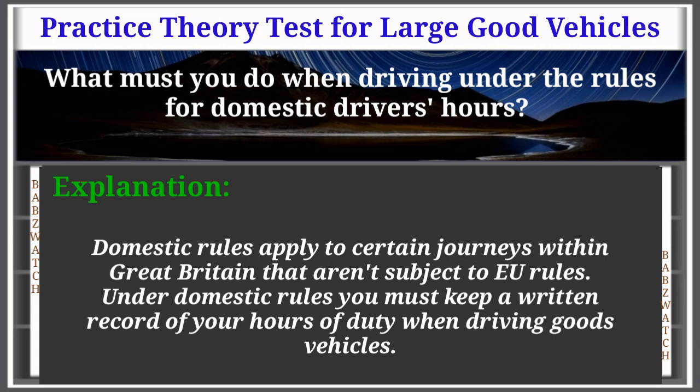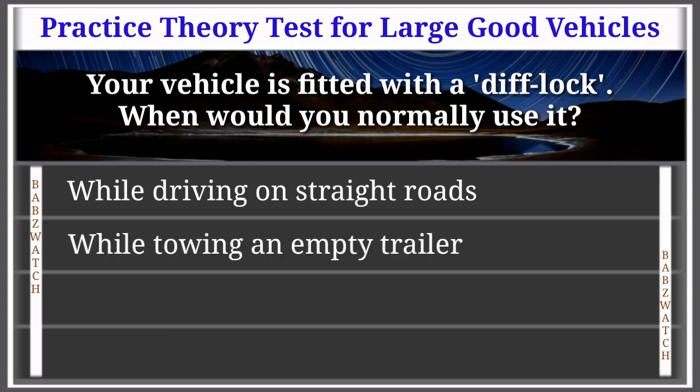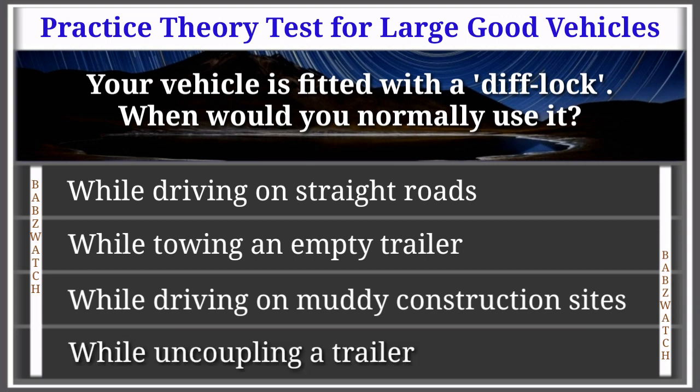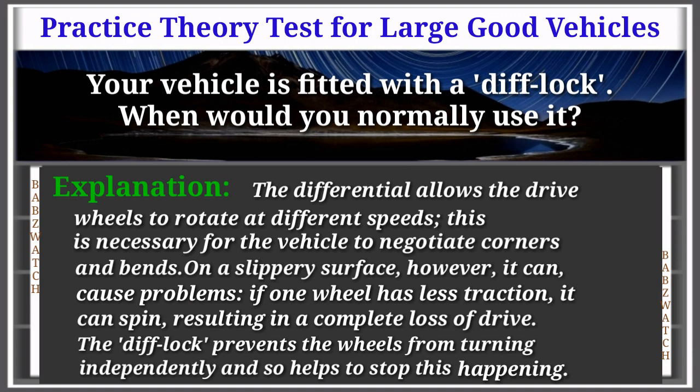Question 13 of 50: Your vehicle is fitted with a diff lock. When would you normally use it? Options: while driving on straight roads, while towing an empty trailer, while driving on muddy construction sites, while uncoupling the trailer. The correct answer is: while driving on muddy construction sites. Explanation: The differential allows drive wheels to rotate at different speeds, necessary for negotiating corners. On a slippery surface, one wheel may spin causing complete loss of drive. The diff lock prevents the wheels from turning independently, helping to stop this happening.